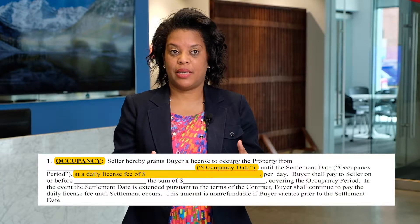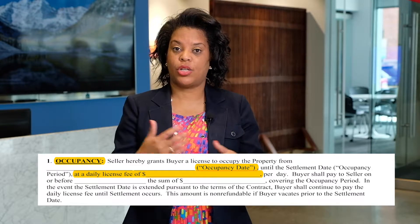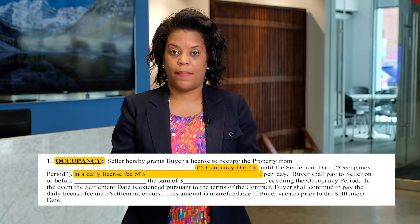On the very first page of the pre-settlement occupancy agreement, you're going to write in the date of occupancy. You're also going to write in the daily rate that the buyer is going to pay the seller for being in their property early.